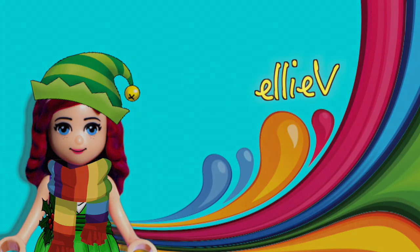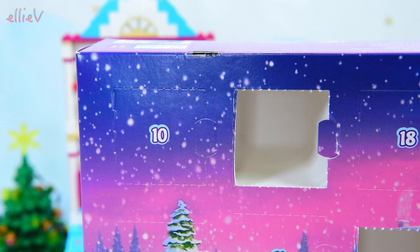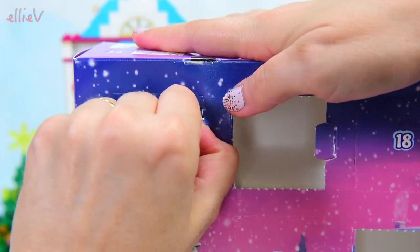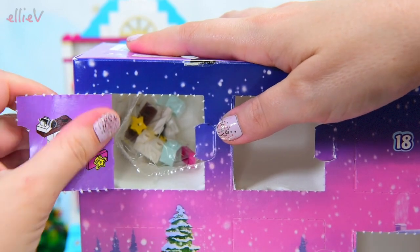Hello, welcome to LEV Toys. It is day 10 - we are into double digits. It's exciting because we're opening a new door on the Lego Friends Advent Calendar.